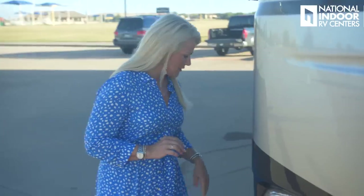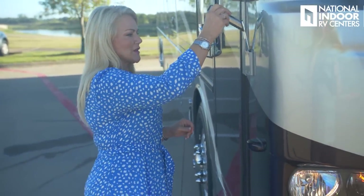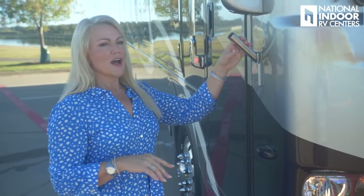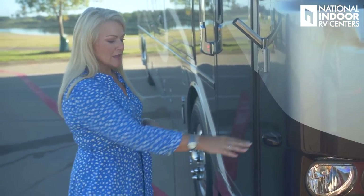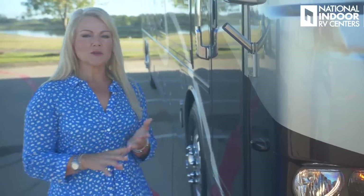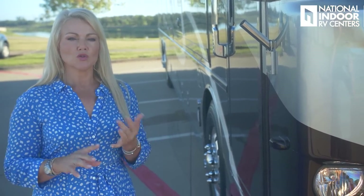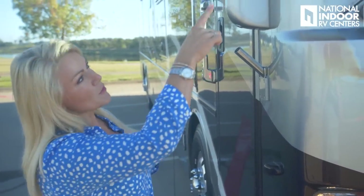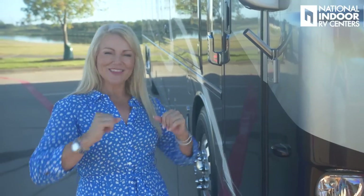On the side here, there's a bracket for flying our American flag or the National Indoor RV Centers flag — a fun, low-cost option. We also have our side view cameras. On this Dutch Star, we've optioned in the 360 camera, giving you a bird's eye view of the whole coach while going down the road. You'll see the first camera at the top of the coach, with additional cameras around the sides all contributing to that bird's eye view.